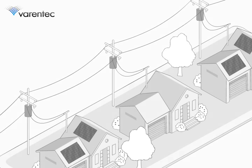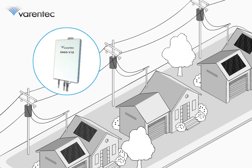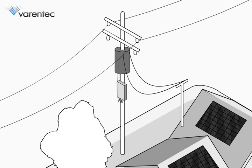Grid-edge volt-var control consists of intelligent, fast-acting power control devices called ENGO, which install at multiple points along a power line on the secondary side.